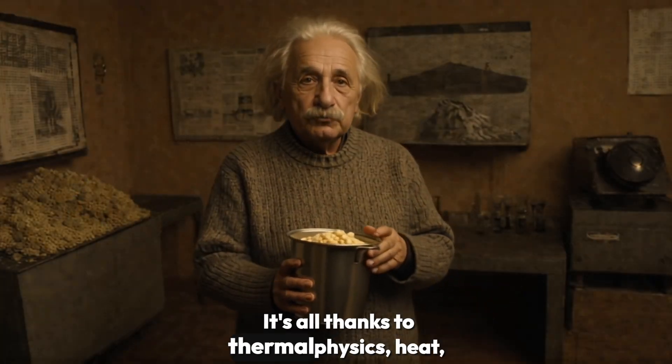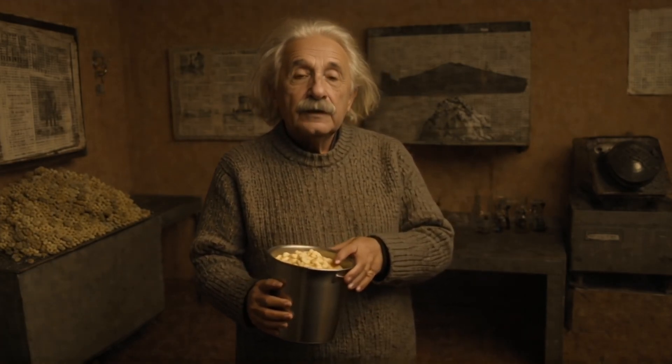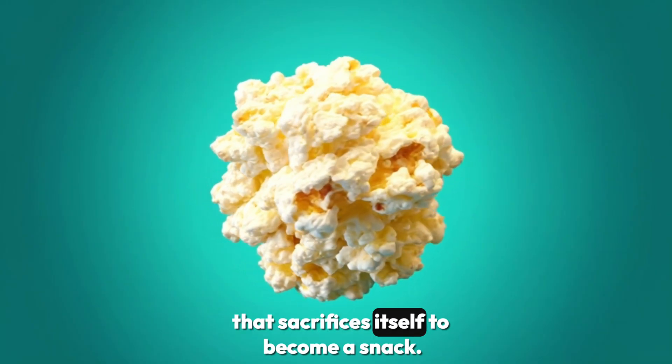It's all thanks to thermal physics — heat, pressure, and transformation at work in your snack. So basically, popcorn is just a tiny steam bomb that sacrifices itself to become a snack.